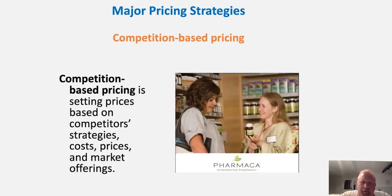A very typical strategy is competition-based pricing — setting prices based on competitors' strategies, costs, prices, and market offerings. For example, Pharmacia constantly shops the marketplace to find all the prices out there and index their prices accordingly, trying to offer the best overall price for their products. Gas stations often do this too, constantly monitoring everyone else's pricing to set their own price.